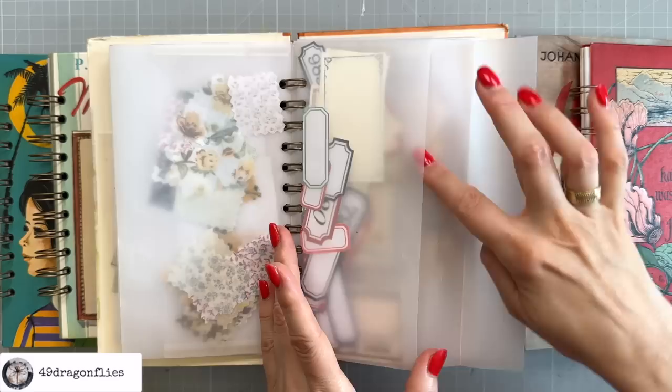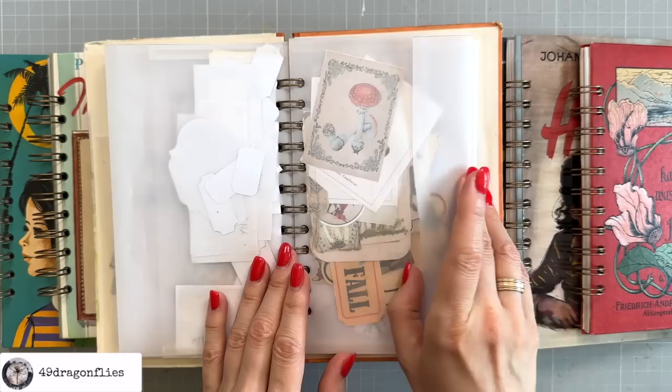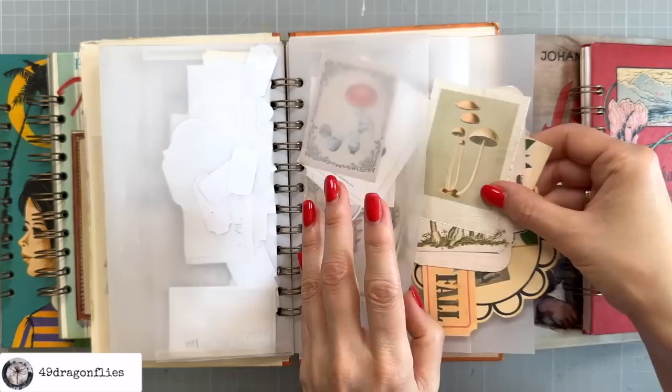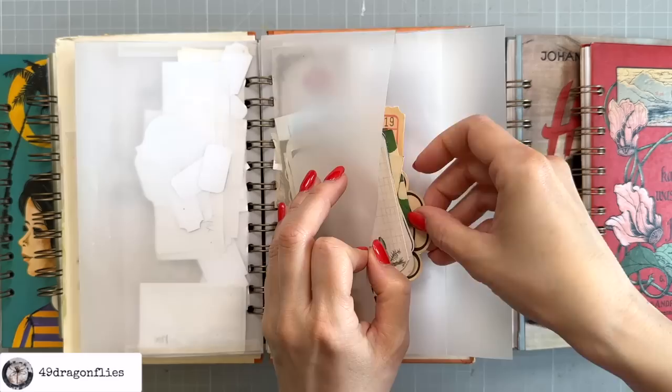Here I have some labels. I really like that you can see through the envelopes so that I can easily just flip through and see what the envelopes hold. I also like that it has a flap to secure my ephemera — I don't have to worry about it falling out. There's some more mushrooms. I think all of these are from the Digital Design Club. You can always find links for the Digital Design Club in my description box under every video.